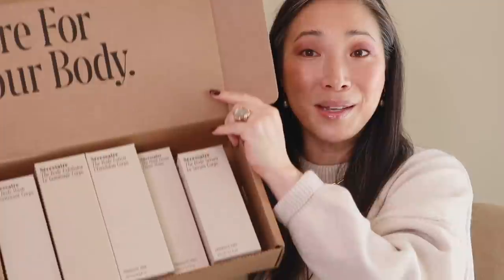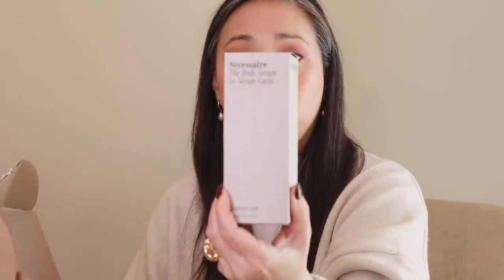Huge thank you to SkinStore and Natura Bisse for sending this over — I cannot wait to try those products. Necessaire sent over five more of their products. They sent me a box about a month ago, and I was able to use the body wash and body lotion. I really like this line — it reminds me of Aesop. The aesthetic is very clean, the fragrances are very fresh and natural, very spa-like, and they have a fragrance-free option for all their products.